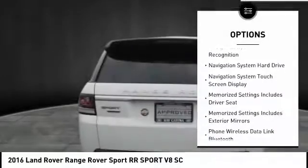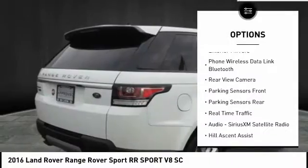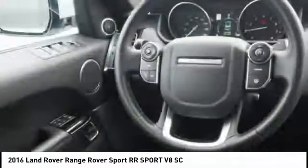Stability control, traction control, cruise control, power brakes, fog lights, compass, child safety locks, air suspension, brake assist, rear floor mats.